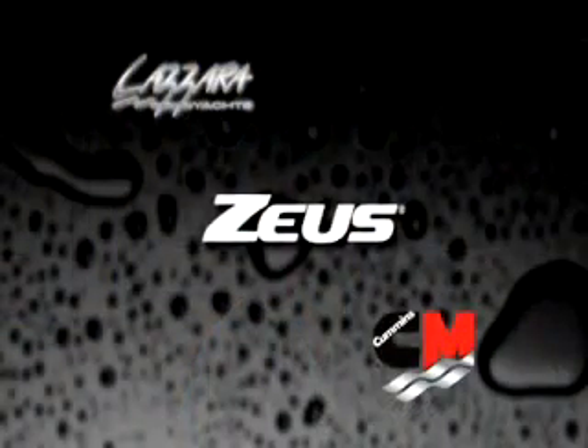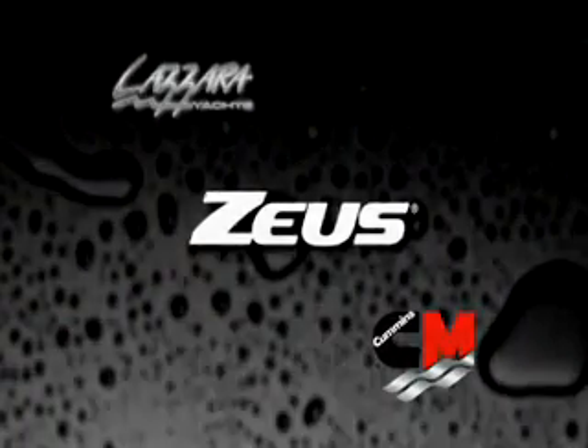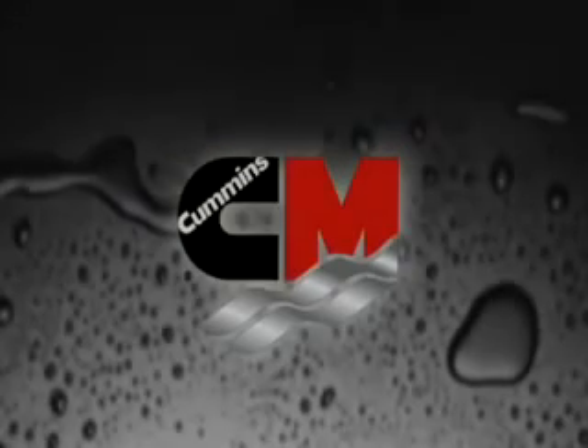It was pretty interesting. It's part of the high-tech technology that Zeus brings to the marketplace.